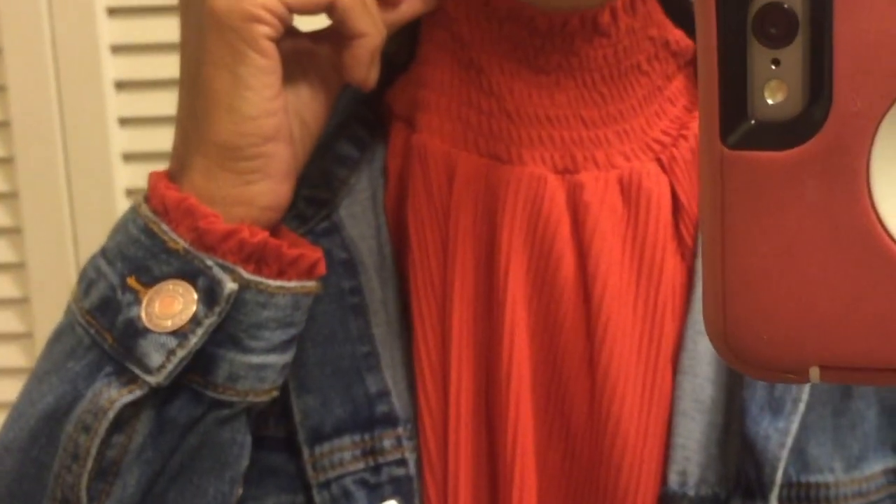For my outfit of the day, I am wearing this beautiful rust knit sheer accordion pleated top. I love this top so much. It has a beautiful little gathered neckline, accordion pleats all down the front, and balloon sleeves. The reason I bought this was originally for the color — it is the most gorgeous color of tomato red.